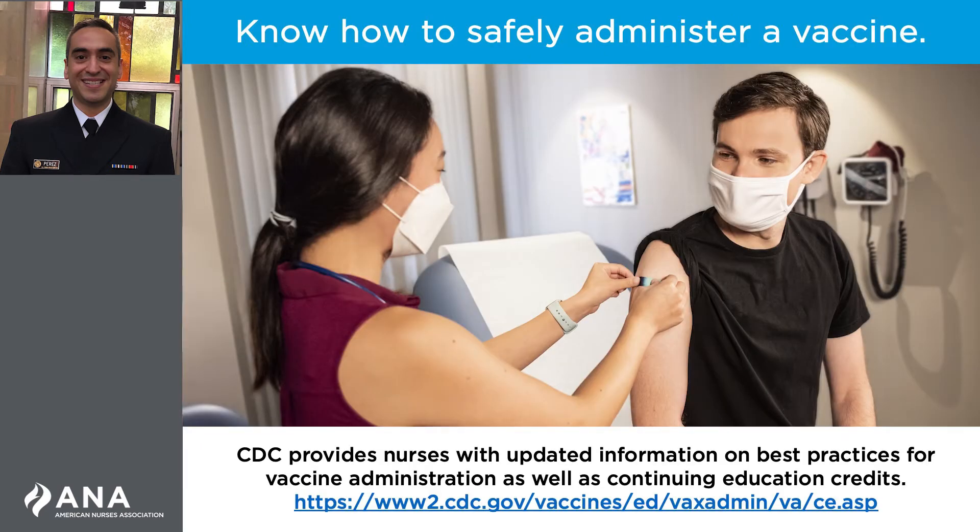Every nurse has been trained on how to give an intramuscular injection. However, depending on where nurses practice and what type of patients they work with, they might not have many opportunities to practice this skill. Even nurses who do provide routine immunizations may benefit from a review of important principles for administering vaccines, including working with different patient populations.